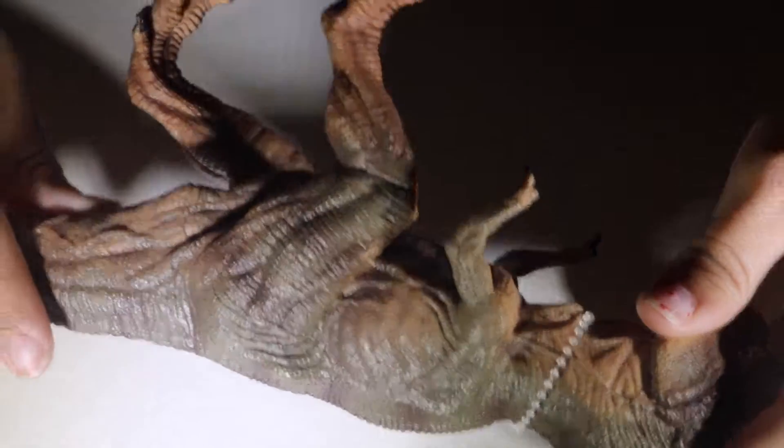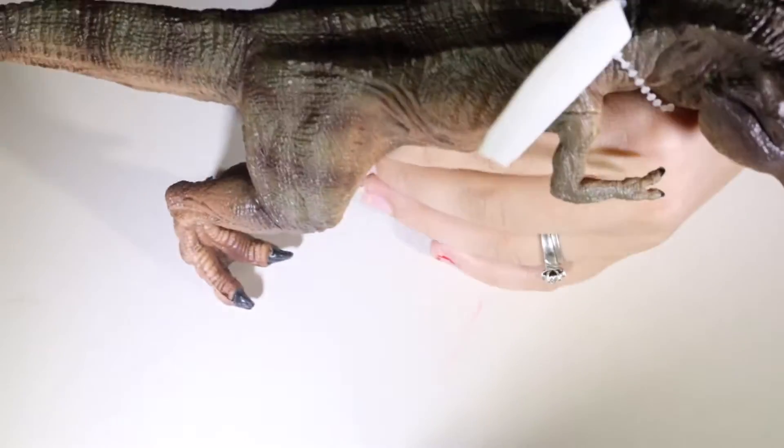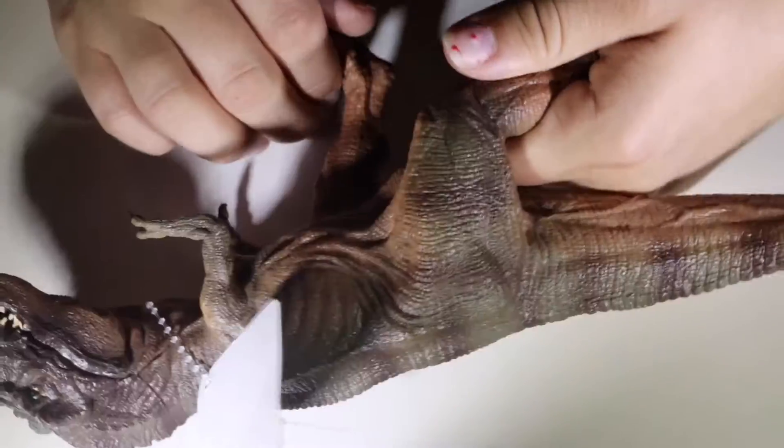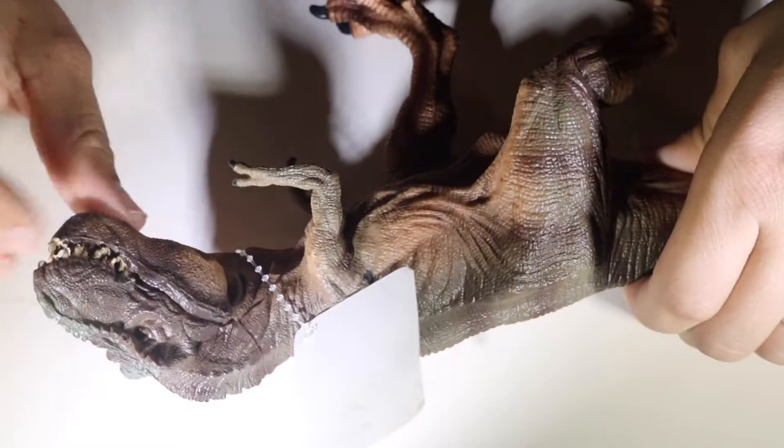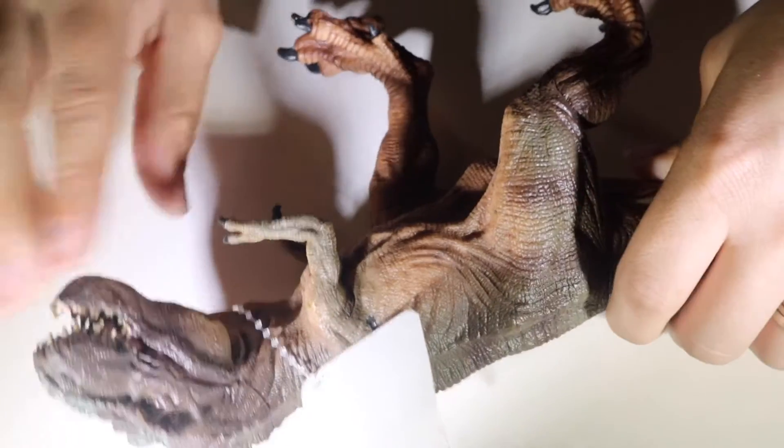It's actually really solid, it's not really a bendable type of plastic. It's actually really hard, so it's more for kind of like a display, but I'm sure my son will absolutely love playing with this guy, and he's going to love the fact that he can sit there and be like, rawr, rawr, rawr.